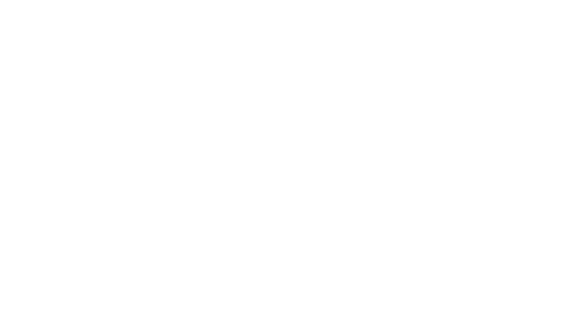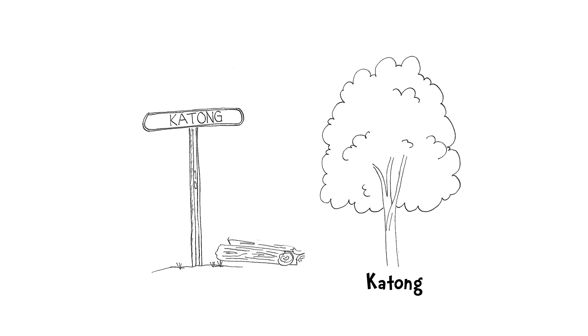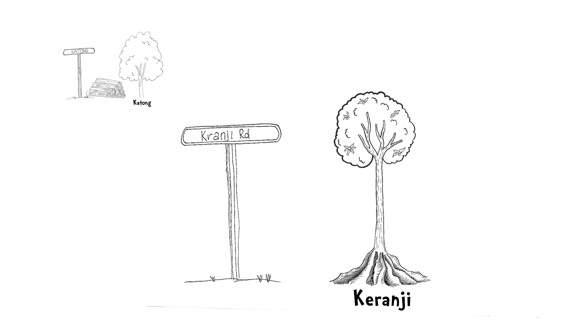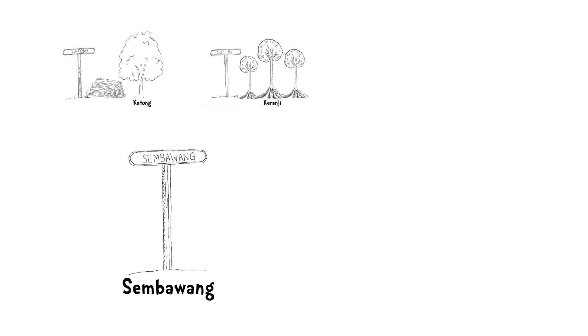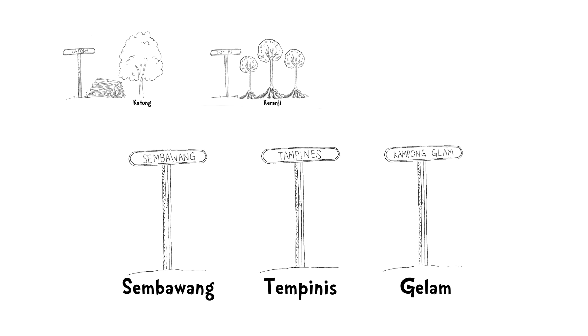Did you know that many streets in Singapore are actually named after trees? Katong got its name from the Katong tree that was used to produce hard timber for construction. Karanji Road got its name from the Karanji tree, which was once found in abundance in Singapore. And the list goes on — Sembawang from the Sembawang tree, Tampines from the Tampines tree, Kampong Glam from the Gelam tree, and many more.